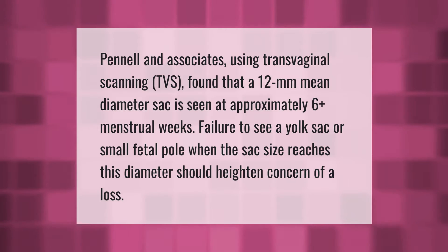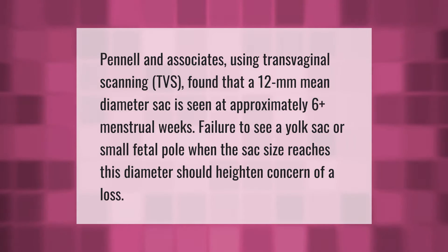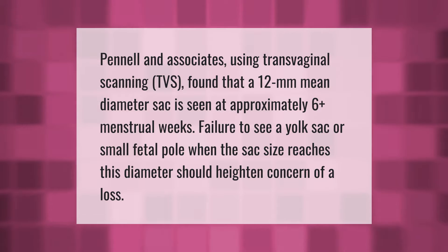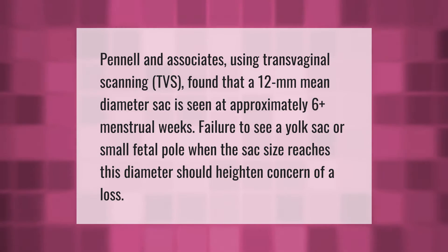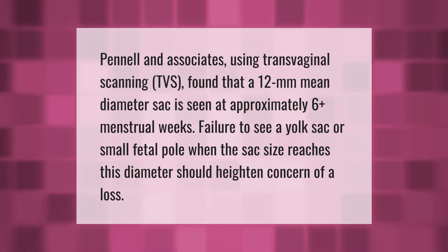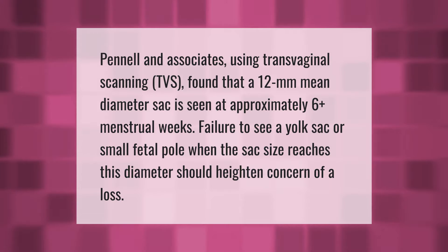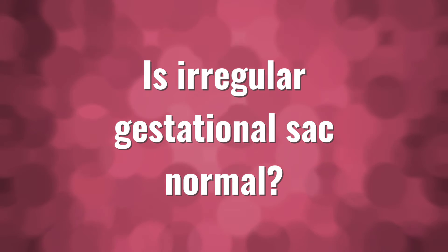Panel and associates, using transvaginal scanning (TVS), found that a 12mm mean diameter sac is seen at approximately 6 plus menstrual weeks. Failure to see a yolk sac or small fetal pole when the sac size reaches this diameter should heighten concern of a loss.